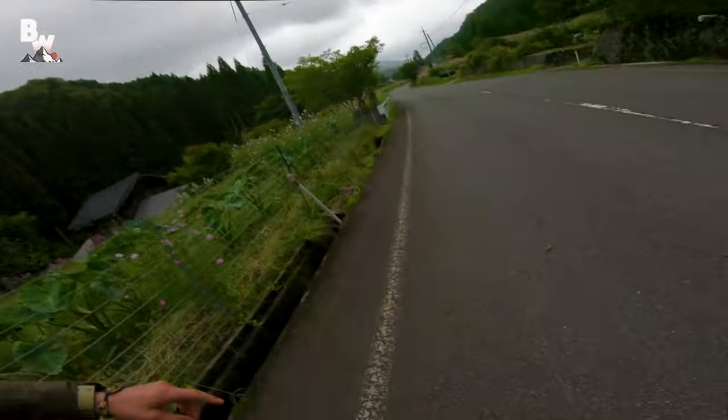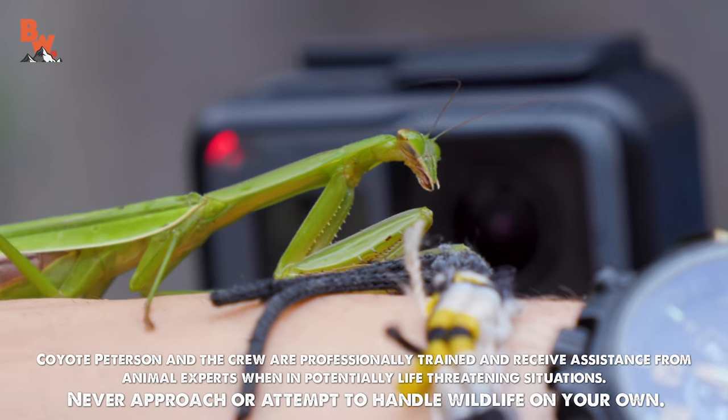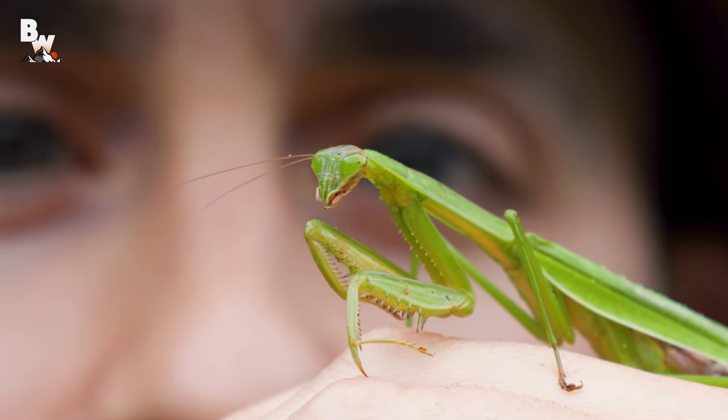Oh, guys! Praying mantis. One thing that I love about these insects is look at that face — looks just like an alien from another planet.